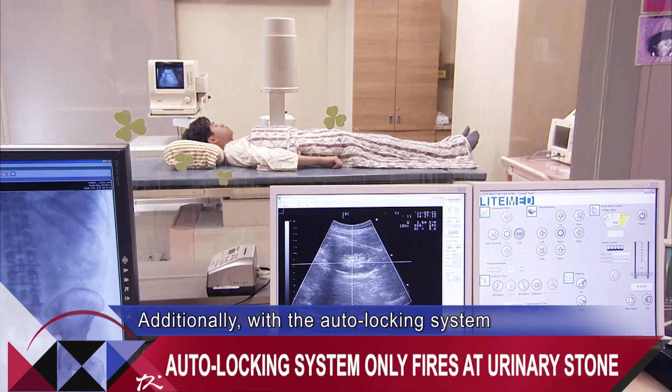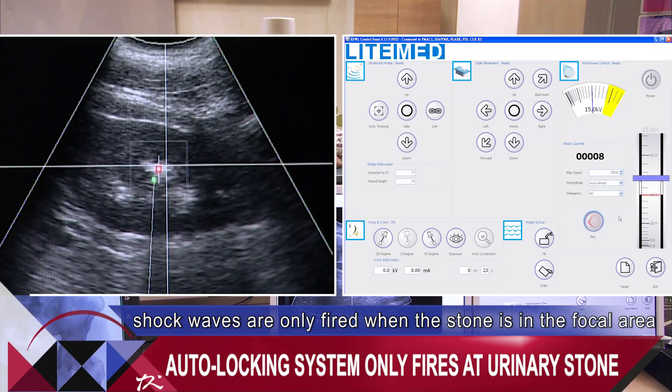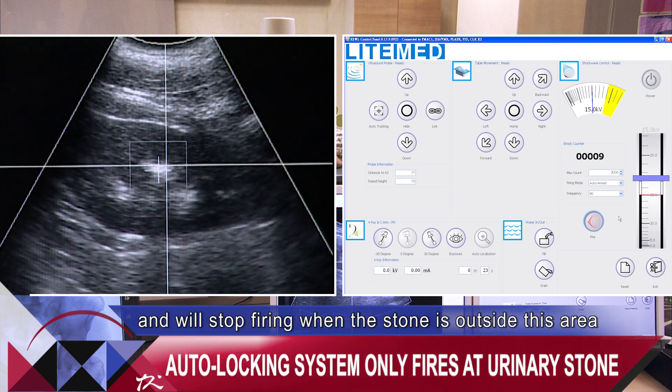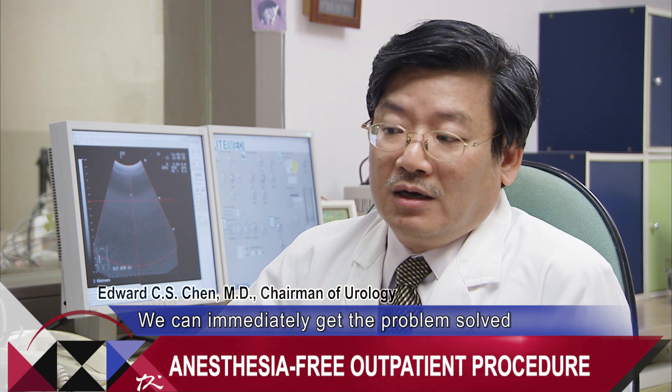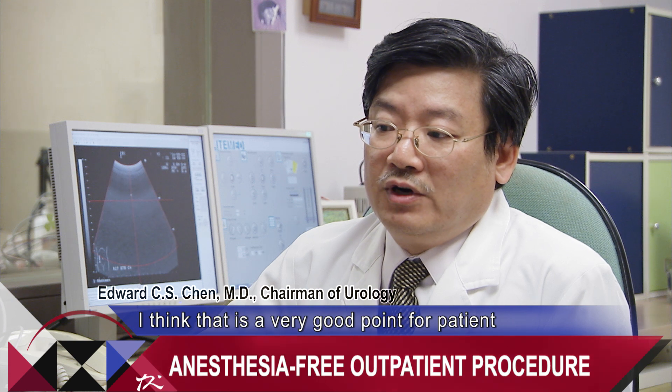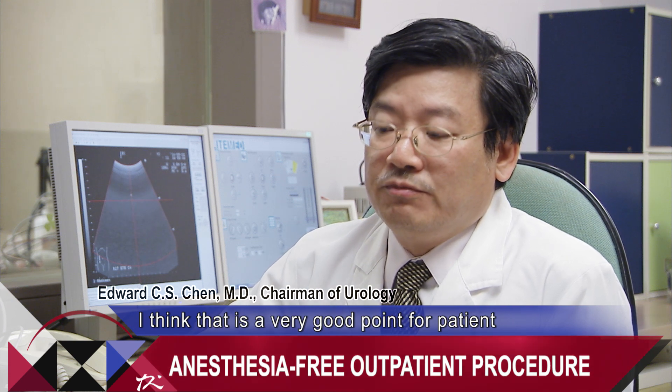Additionally, with the auto locking system, shockwaves are only fired when the stone is in the focal area and will stop firing when the stone is outside this area. We don't need to consult anesthesia, and we can immediately get the problem solved. I think that's a very good point for the patient, for the physician, and for the institution.